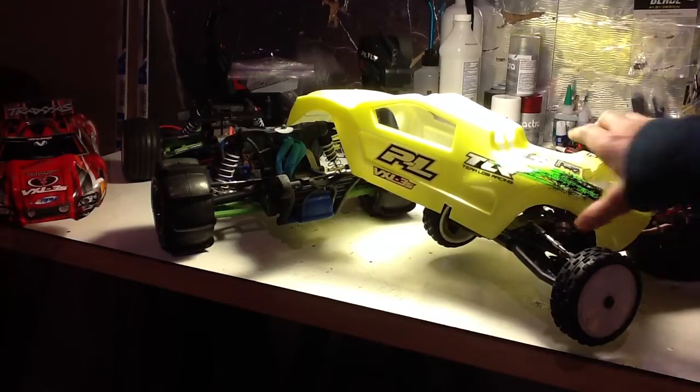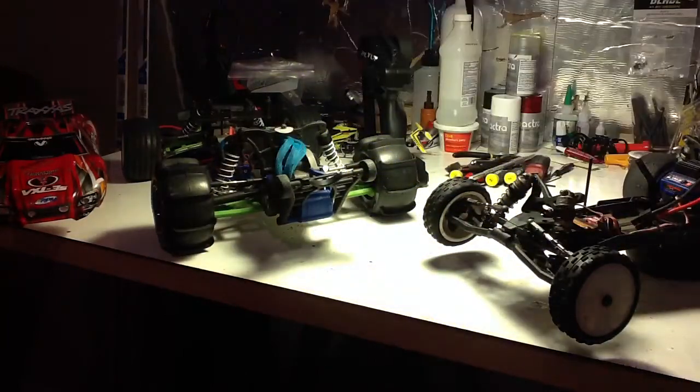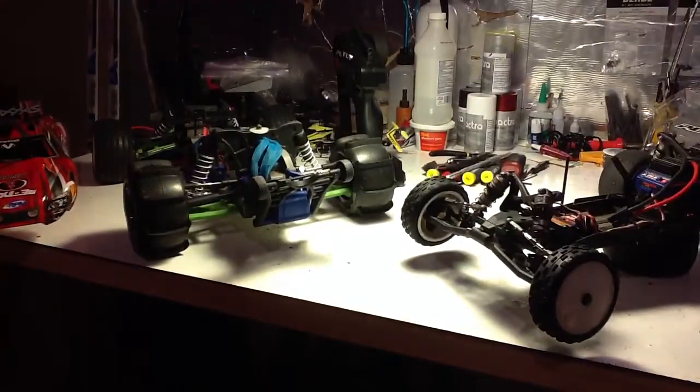I'm having to put more and more stickers on here because it's getting so scratched up — the Bulldog. So I'm going to designate that red body, the stock body, as my bashing body.